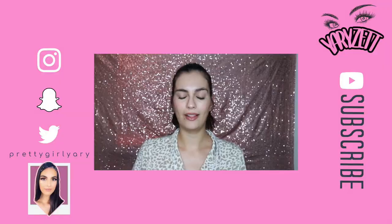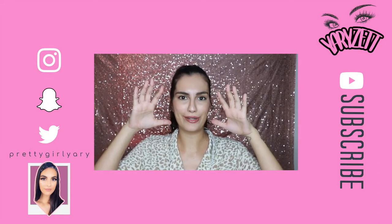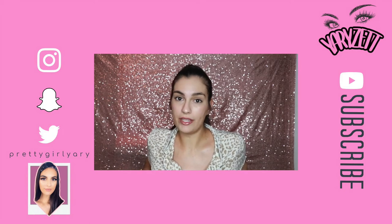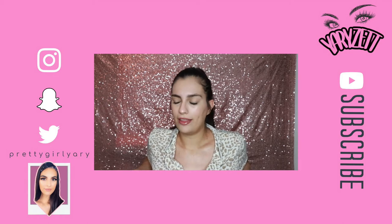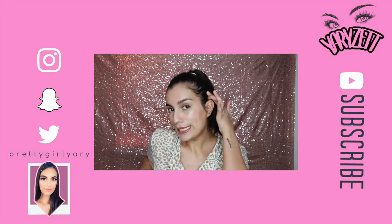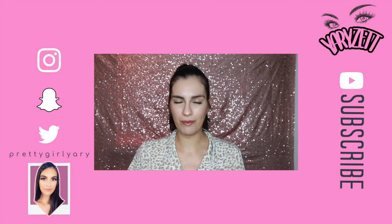And there you have it — this is my no makeup makeup look. You can still see all of my imperfections, and that's the point. This look usually takes me about 15 minutes when I'm not babbling on about what I'm doing. I love doing this for when I'm going to work.